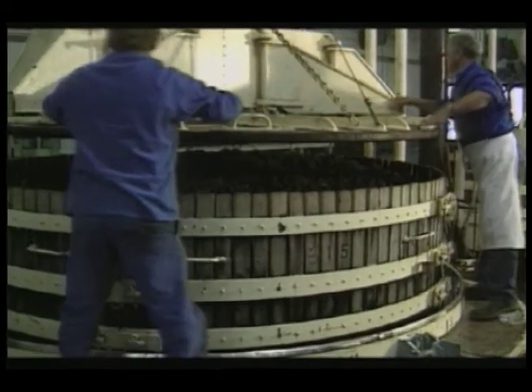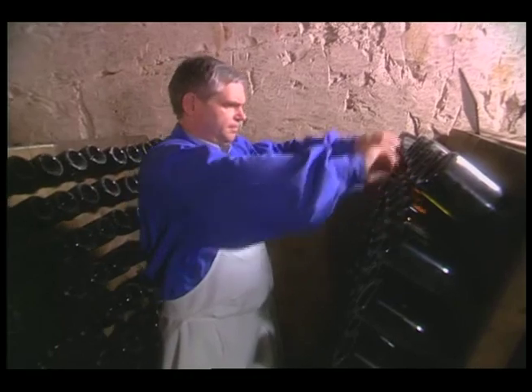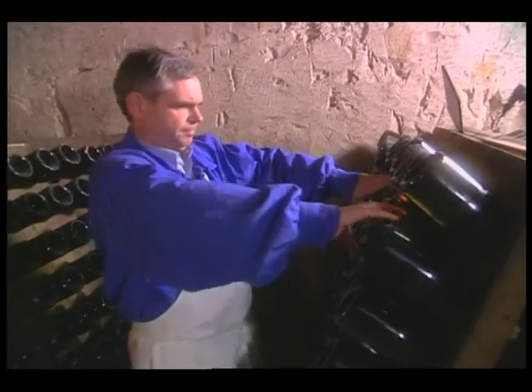Once blended, the wine is bottled and laid to rest, gaining creaminess and complexity as it ages. When it's ready, the yeast is collected in the neck of the bottle through a process called riddling.